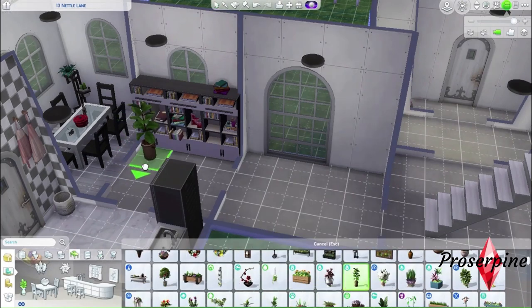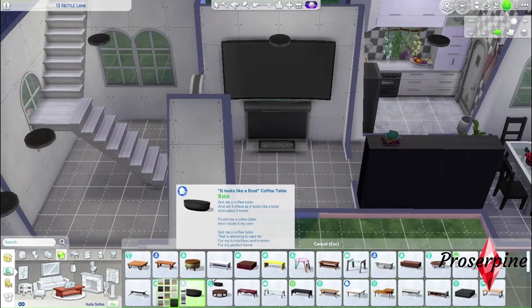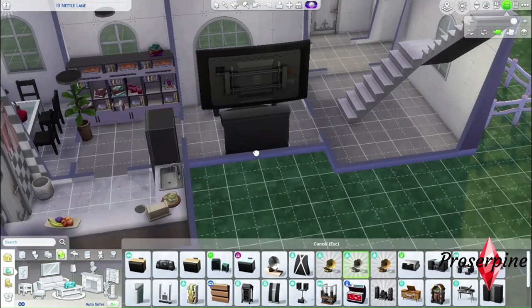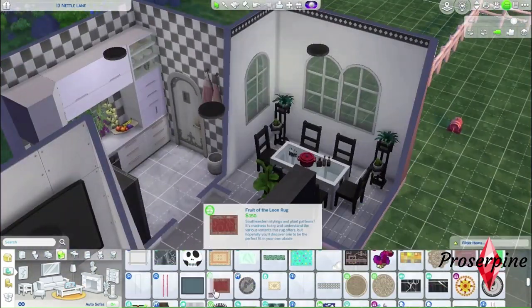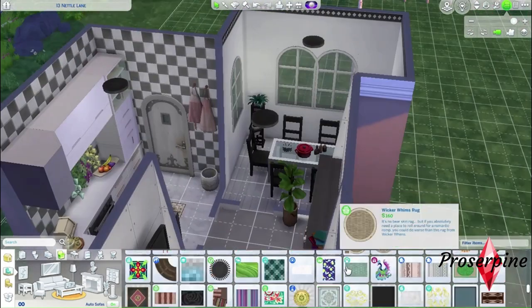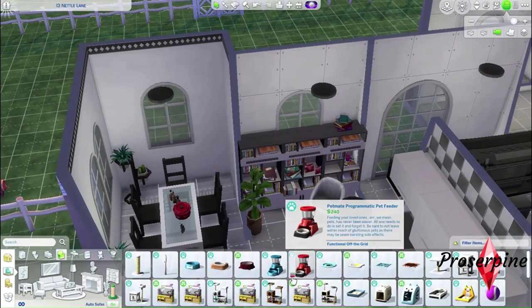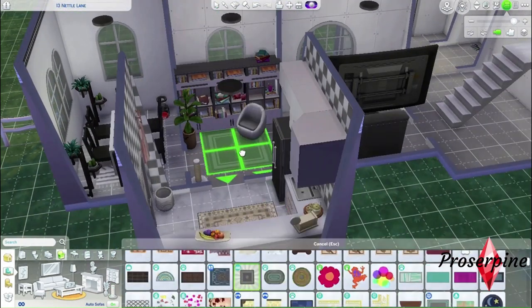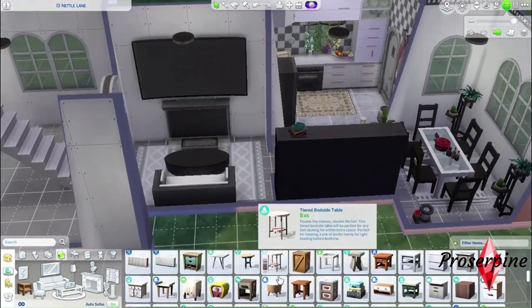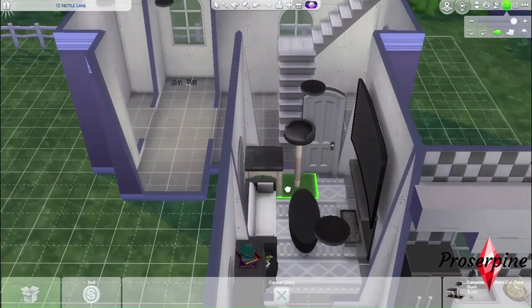Before moving on to the living room I had to add a fireplace to make this house feel cozy. I'll also add a huge TV so the Andersons don't get bored. I'll furnish the living room in the same black and white color scheme. I forgot to add carpets so I'll add those next, then an armchair to the study, and the coffee table from Dream Home Decorator. I love this sofa from Vintage Glamour — it's perfect. I also need to add pet stuff because the Andersons want to adopt a cat.